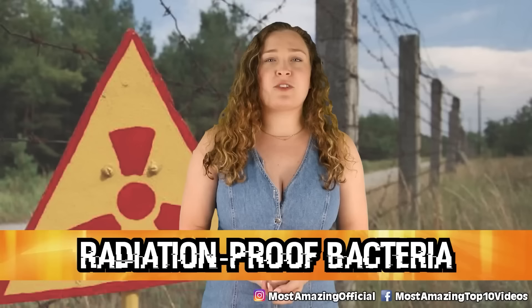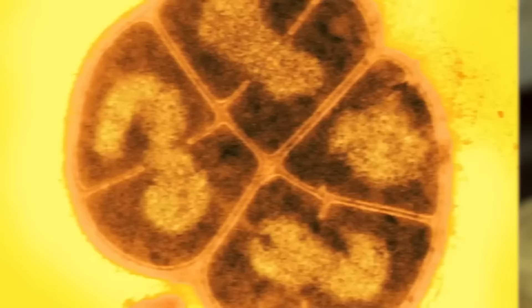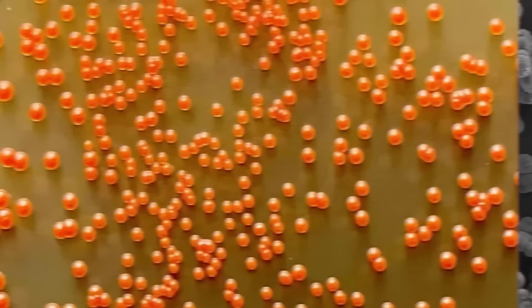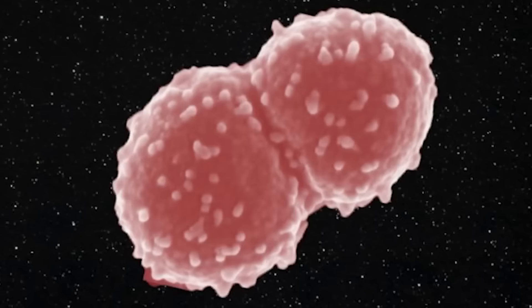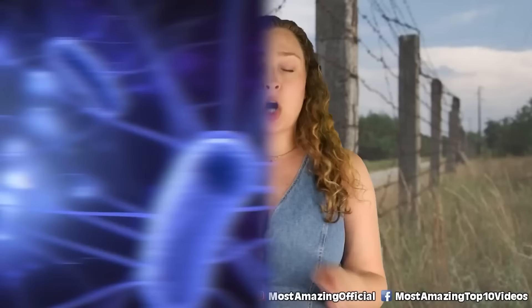Starting off in our number 10 spot we have radiation-proof bacteria. In 2002, Russian astrobiologists hypothesized that a bacteria here on Earth may have actually evolved on Mars. Deinococcus radiodurans is the most tough bacteria on Earth — it can withstand extreme conditions such as cold, dehydration, vacuum, and acid. Most crazily, it is virtually radiation-proof, able to withstand several thousand times the radiation a human can, and more radiation than any other bacteria on Earth. You can even find this bacteria on the inside of a nuclear reactor.